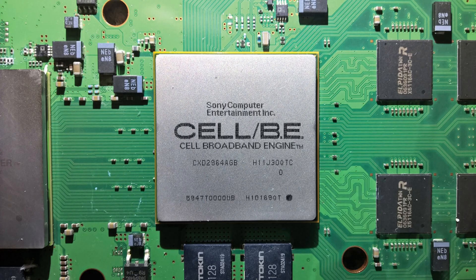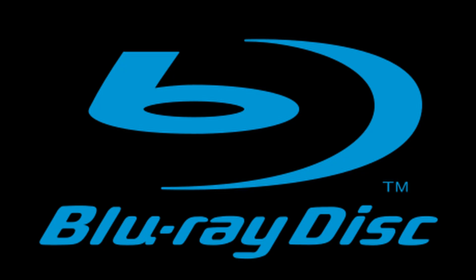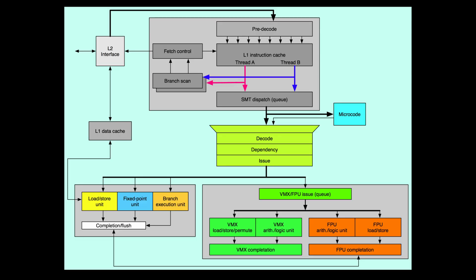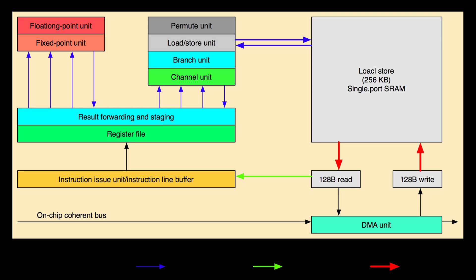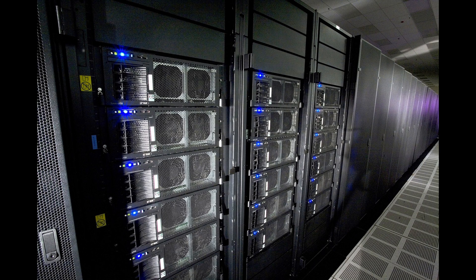The PlayStation 3 uses a Cell Broadband Engine for its CPU and the custom Reality Synthesizer for its GPU. It's the first game console to support Blu-ray and 1080p video. The Cell processor is absolutely insane — it's 64-bit and uses a multi-core processor. This is why the PS3 was so hard to make games for; developers weren't used to multi-core. That same Cell processor was also used in Roadrunner, which was, at one point, the most powerful supercomputer in the world.